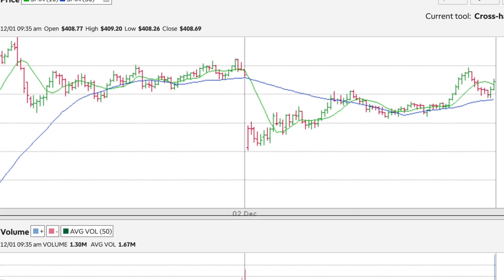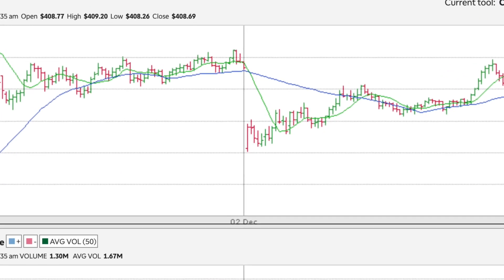Trading the gap is an excellent way for beginners to learn how to trade and make a little money. The market closes at 4 p.m. Eastern Standard Time, and it closes here, but by the next morning it opens up differently — either up or down. That's the gap.